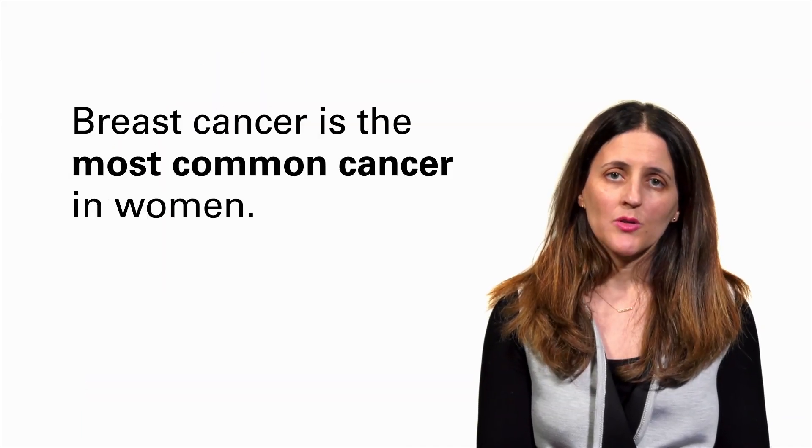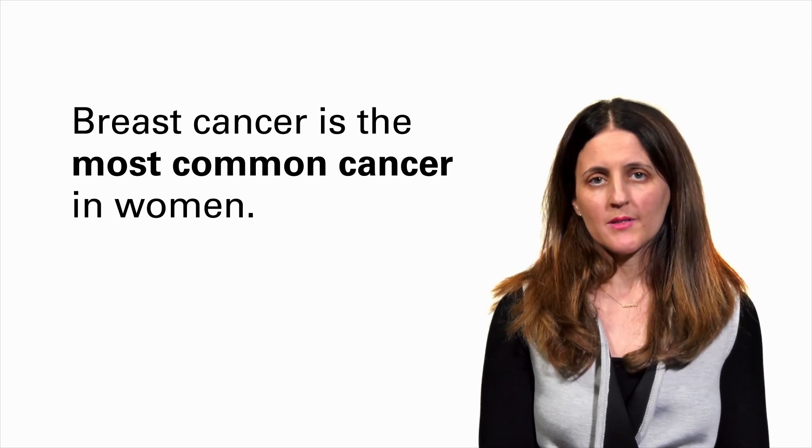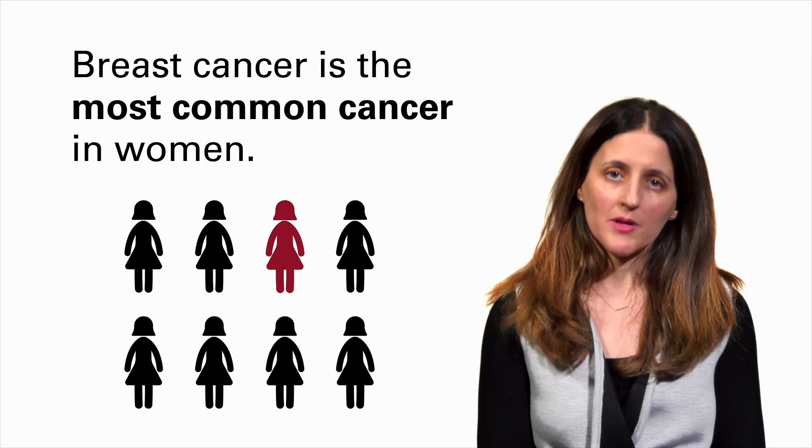Breast cancer is the most common cancer that a woman will develop throughout her lifetime, and over the course of a woman's lifetime, approximately one in eight will develop breast cancer.